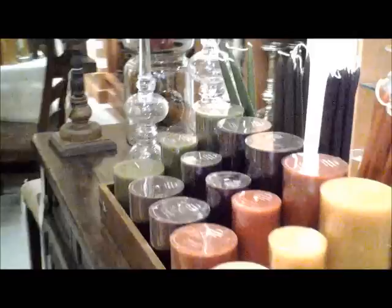This area is my favorite — potpourri, gorgeous colored candles. Look at all the new Tuscan colors. This is what makes your home smell and look so beautiful.